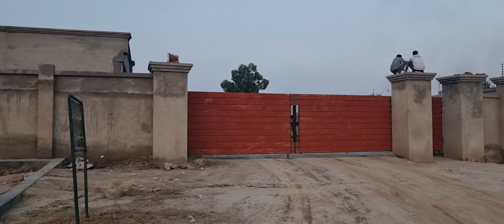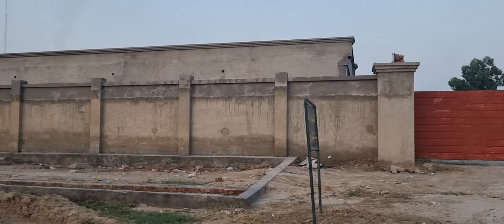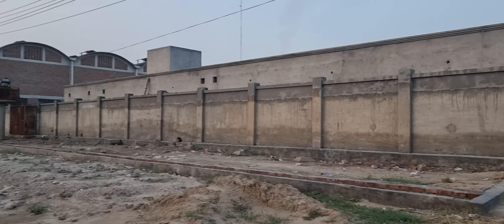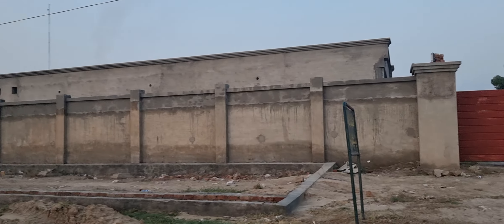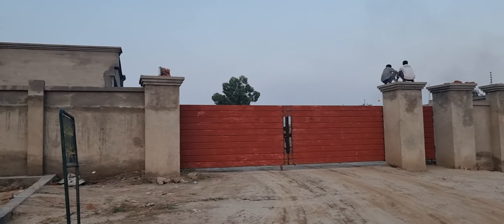Assalamu alaikum, it's Shayana Ali from the MS Group of Companies. Today we are coming to Faisalabad. Mashallah, this is a 19-20 canal property where we have installed an electric fence. I will show you the view of the fence.